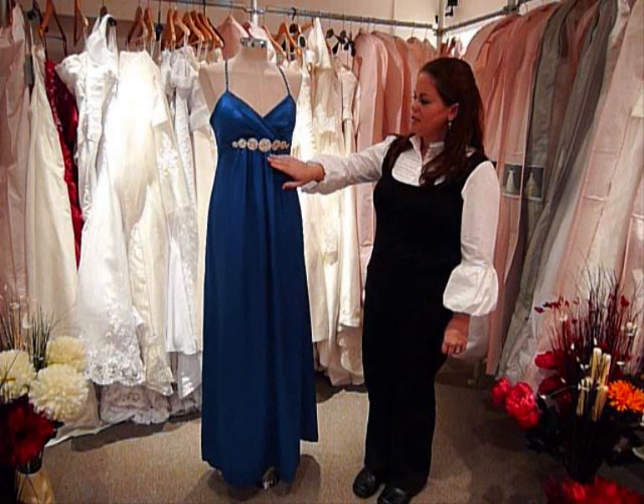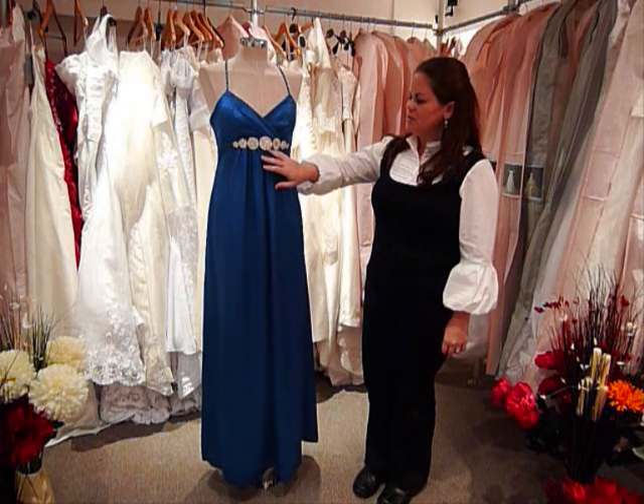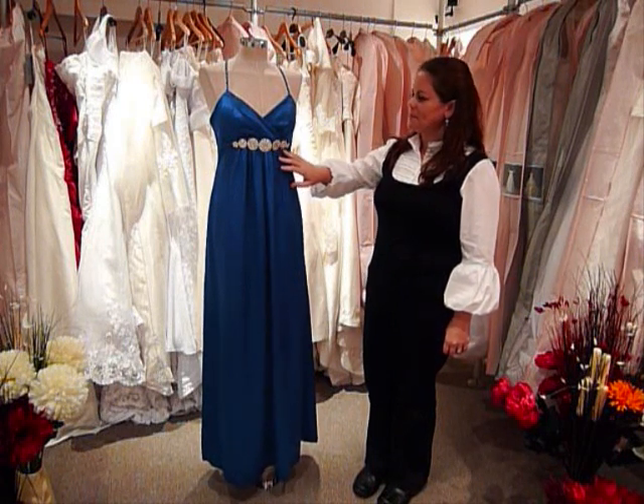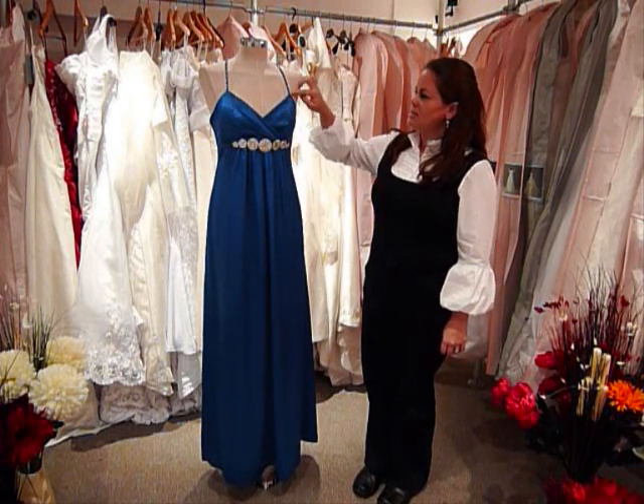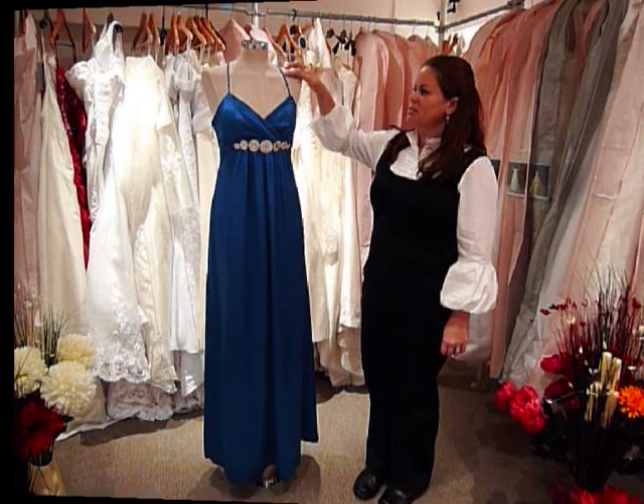This dress features very sparkly, floral design jewelry. The bust has a criss-cross pleated design, and it has skinny straps that are embellished with diamonds.